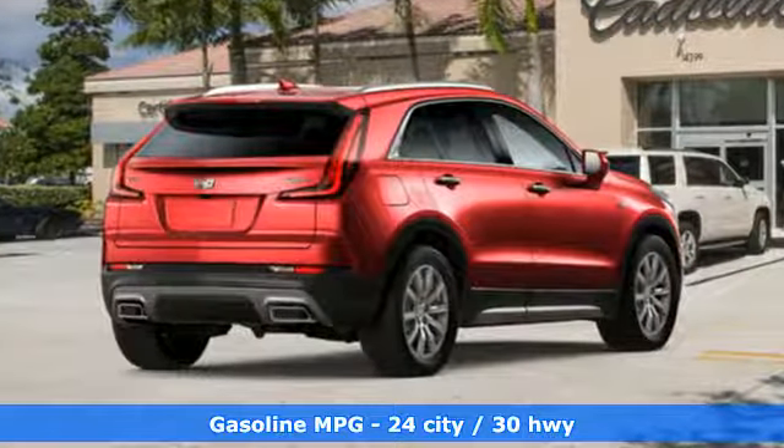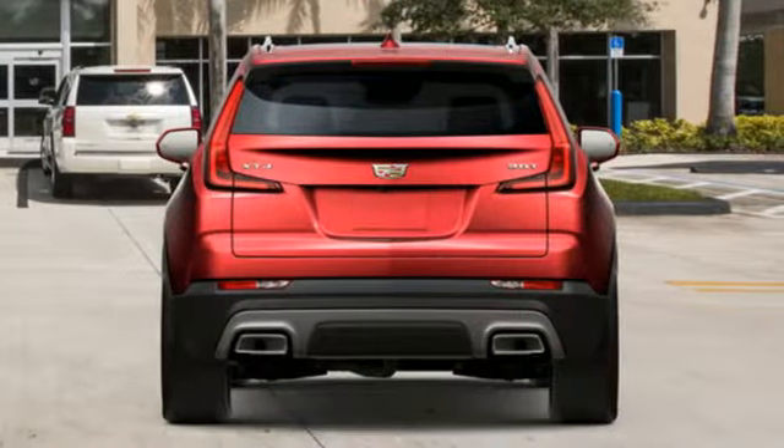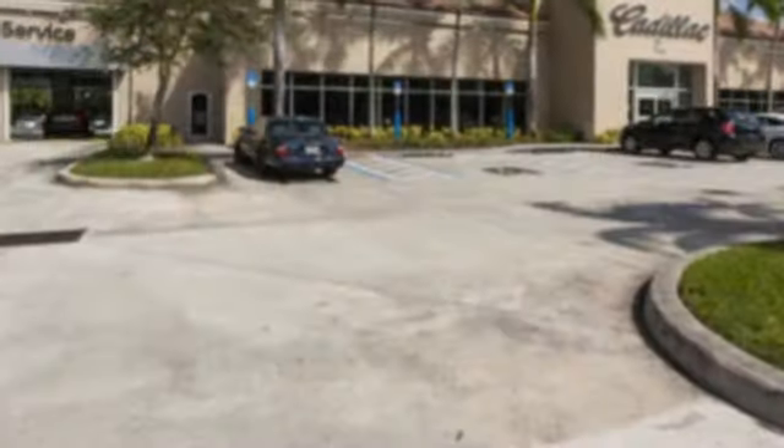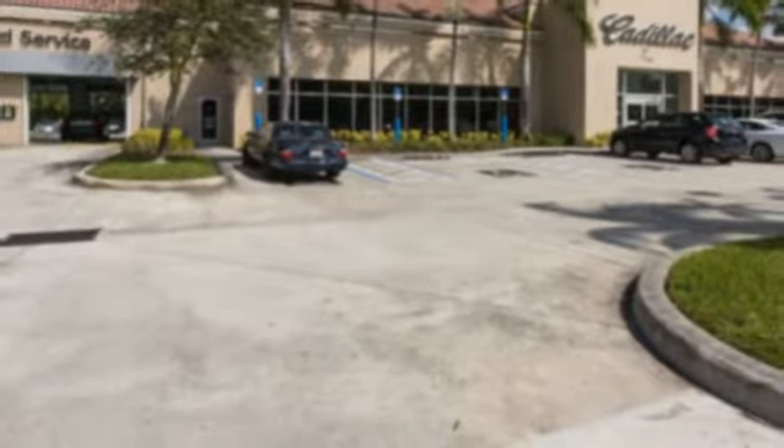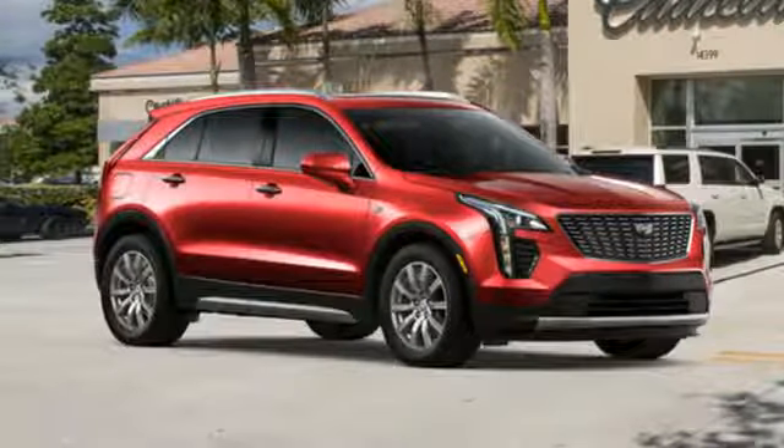Automatic transmission, gas pressurized shocks, smart device navigation, power tilt down heated mirrors, dual zone climate control, configurable instrument gauges, streaming audio, doors and push button start proximity key.